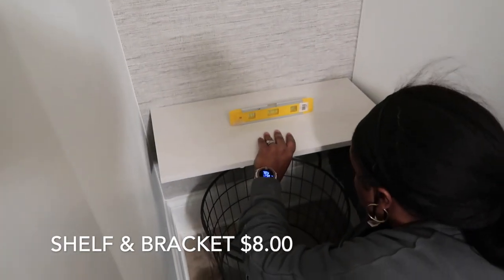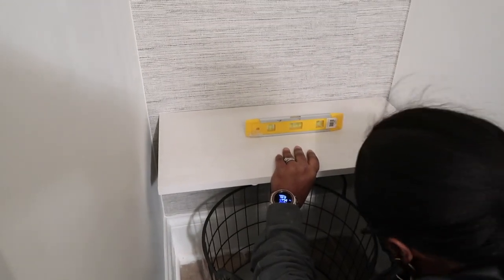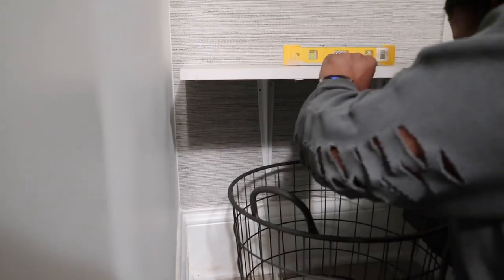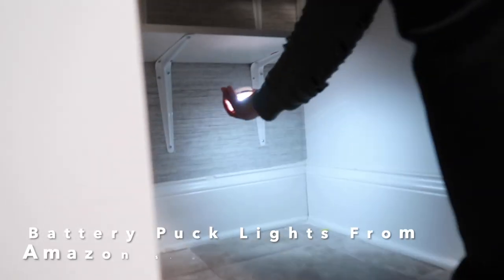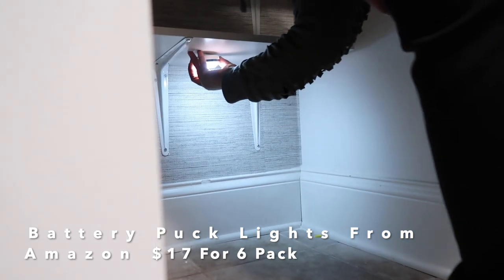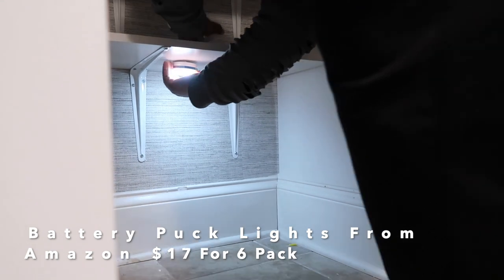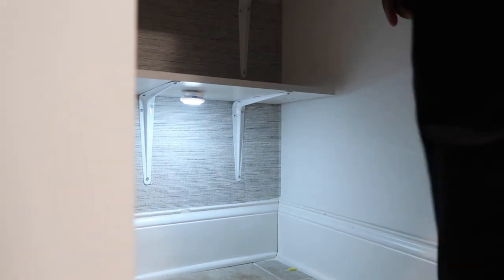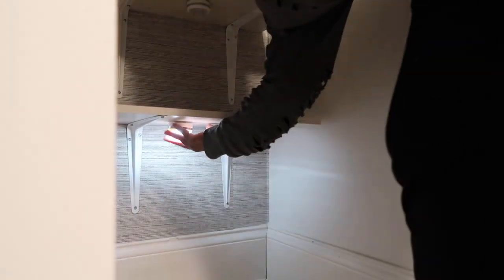Here we're hanging up the new shelving I got from Walmart, which I thought looked a lot better than the wire shelving and was pretty inexpensive. I was also able to find these battery-operated puck lights from Amazon. The adhesive is pretty strong, it comes with a remote, and you're able to dim it as high or as low as you want. They also have color-changing options, but we decided to go with soft white and it looks so great.